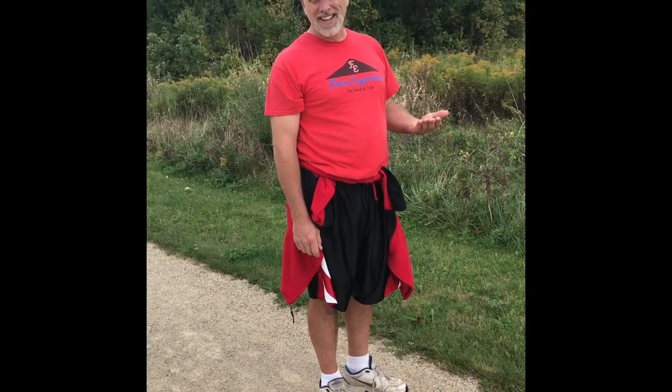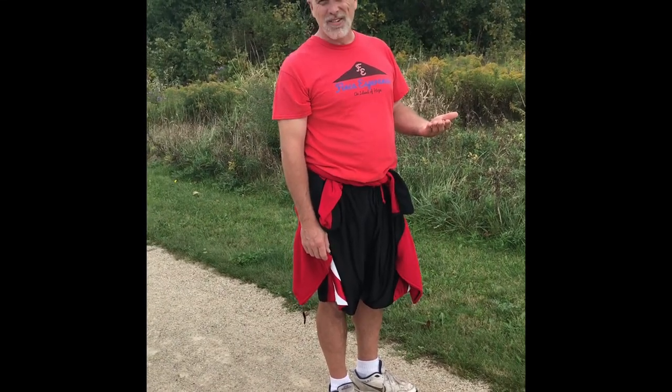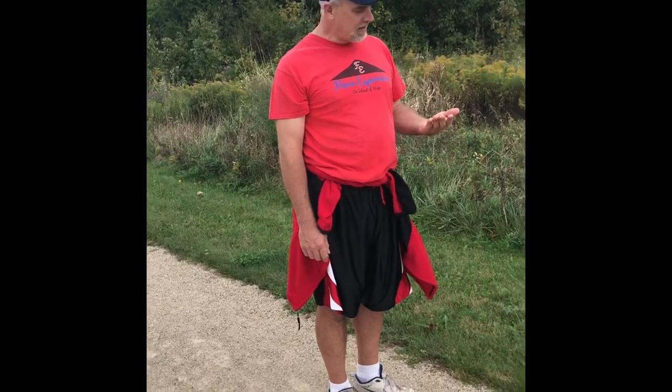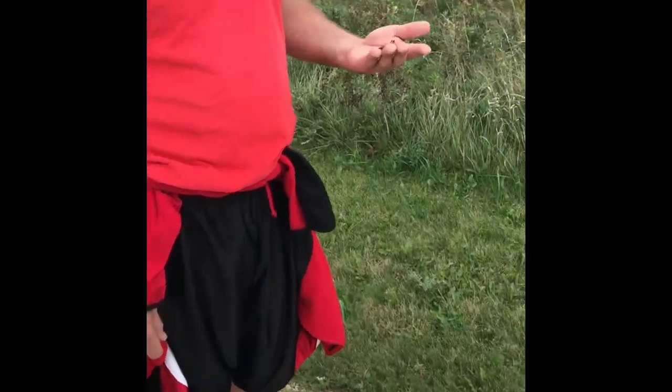Welcome to Dr. Grayson's Nature Minute. I'm Dr. Grayson. We're out here on a little hike and I happen to see this grasshopper, and its behavior caught my attention. Sure enough, this grasshopper has been ovipositing.